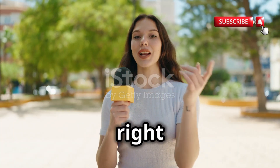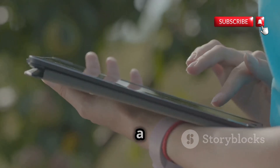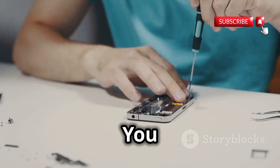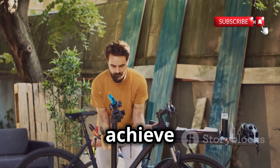Let's jump right into it. When we talk about a hacker's toolkit, we're not talking about a literal toolbox. It's a digital arsenal of software, techniques, and sometimes hardware. Just like any profession, hackers need the right tools to achieve their goals.